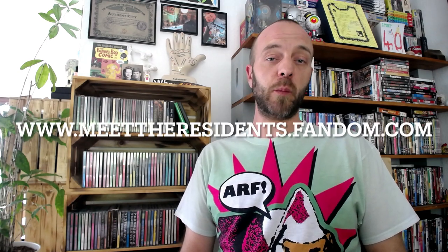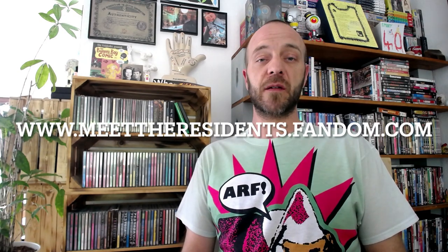Before I start, I'd like to give a huge shout out and a big thank you to all the contributors at the Meet the Residents wiki, www.meettheresidents.fandom.com. Their research, along with others that I'll be naming as I go along, has been a true goldmine of information.